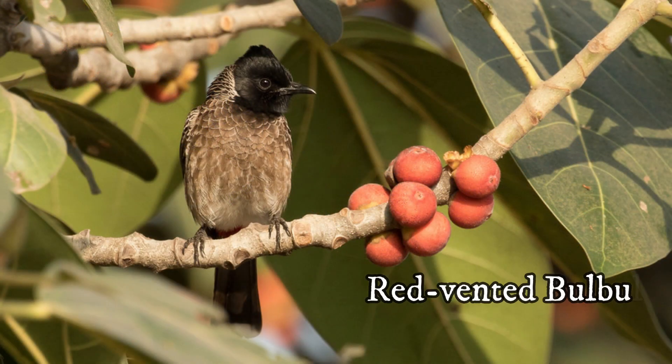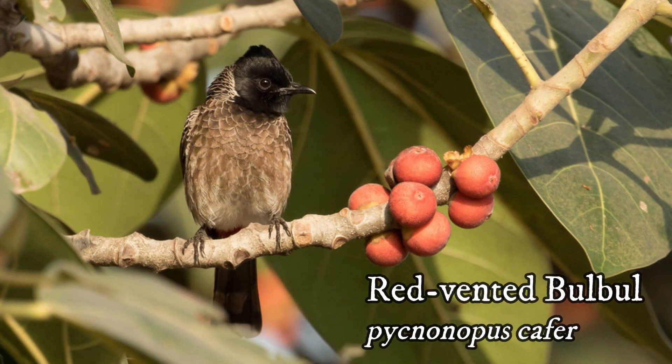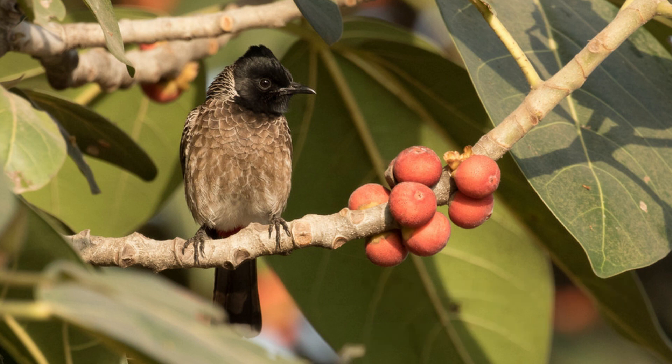Red-vented Bulbul — it is a dark, sleek, medium-sized bird with a black crest and red colour under the tail. It is found in groups in the garden and feeds on fig fruits and Singapore cherry fruit.